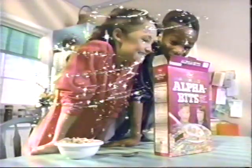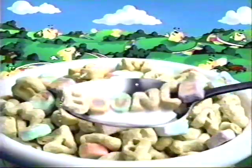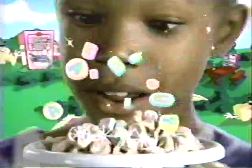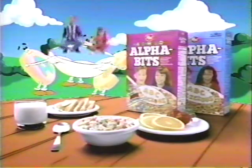Now, Marshmallow Alphabets has even more two-in-one marshmallows. How'd she make so many? Eat the word bounce and find out. Lots more flavor, lots more fun. Now in every bowl, lots more two-in-one. Mmm, excellent! Marshmallow Alphabets cereal, now with more marshmallows, is part of this good breakfast.